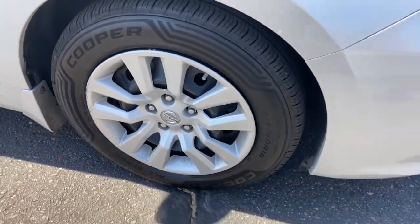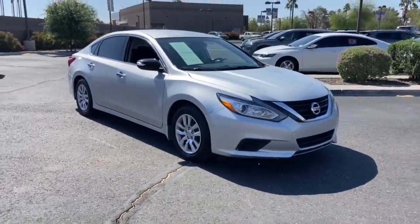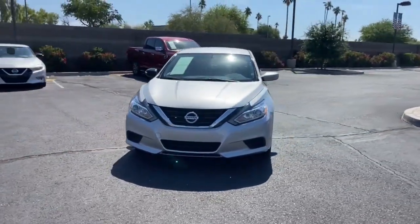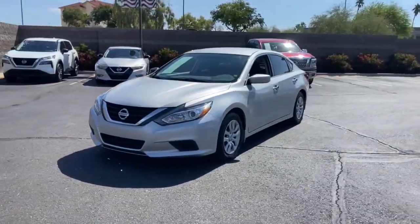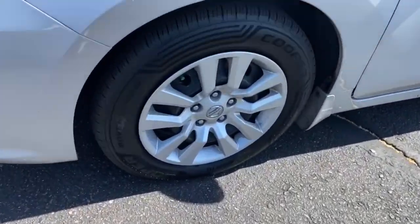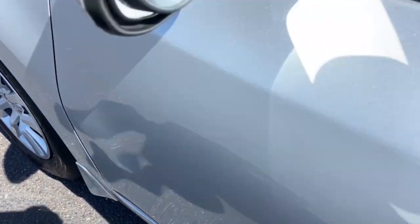These are just some of the great options this vehicle comes with: keyless entry, backup camera, remote engine start, keyless start, Bluetooth connection, steering wheel audio controls, stability control, intermittent wipers, traction control, and pass-through rear seat.